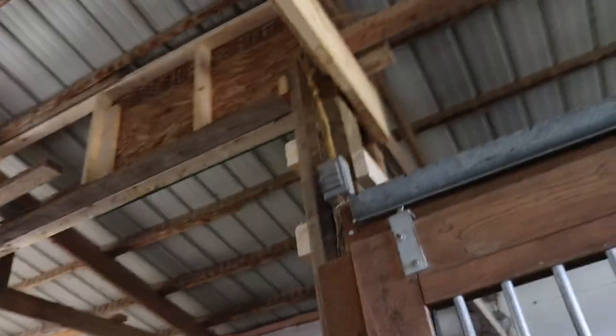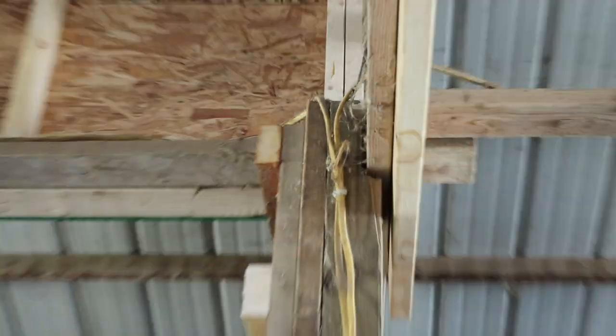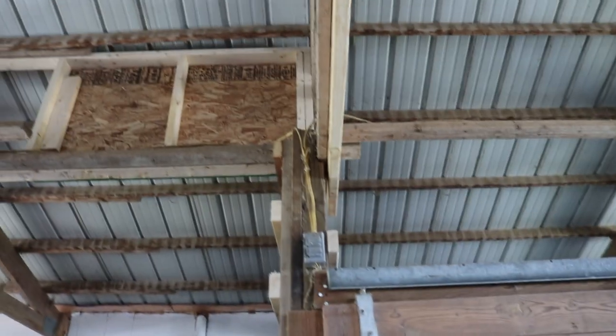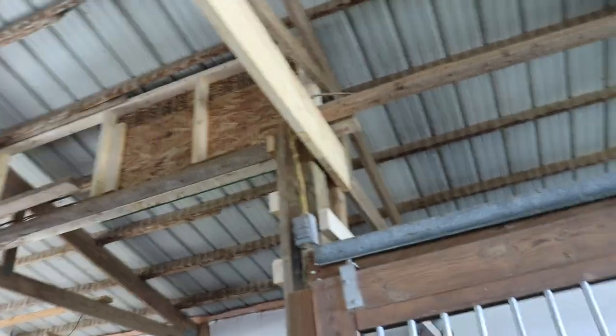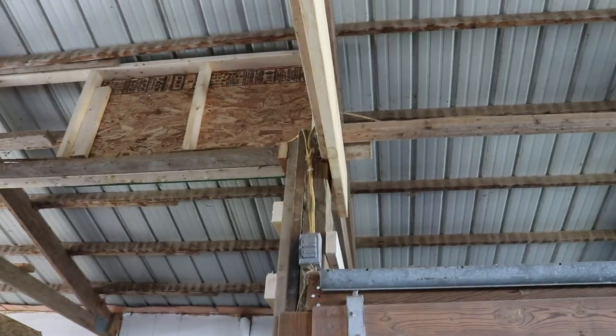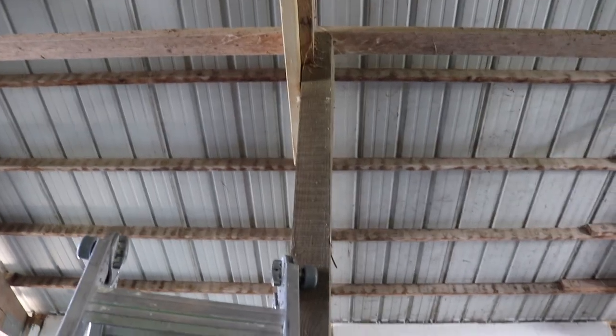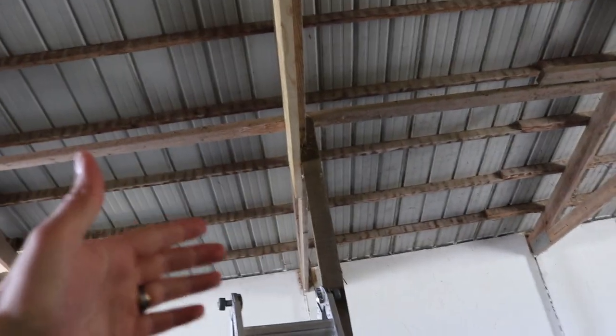On this side it needs pulled in too — the post is notched but the beam doesn't sit in as far as it could. I need longer bolts to actually pull that 2x10 into the post. The other thing I didn't think about was needing a long enough drill bit to drill all the way through — I don't have a drill bit long enough for either side. Just a couple things that slowed us down.